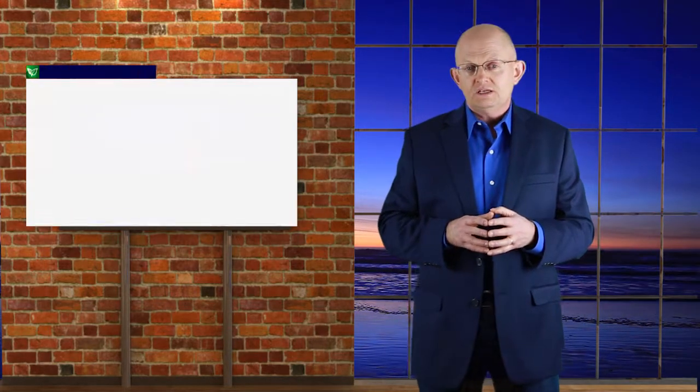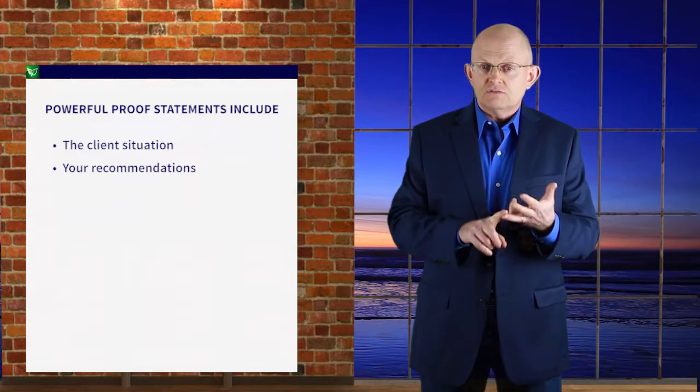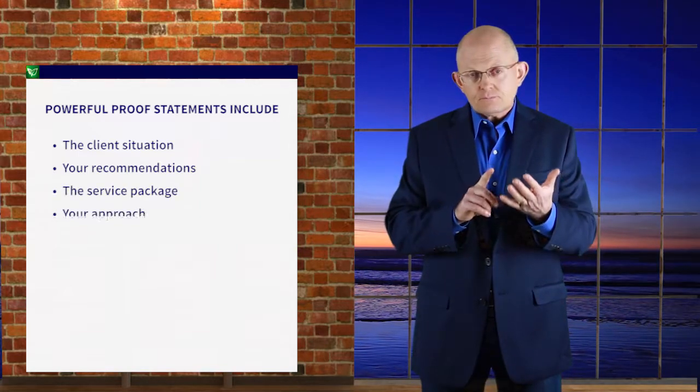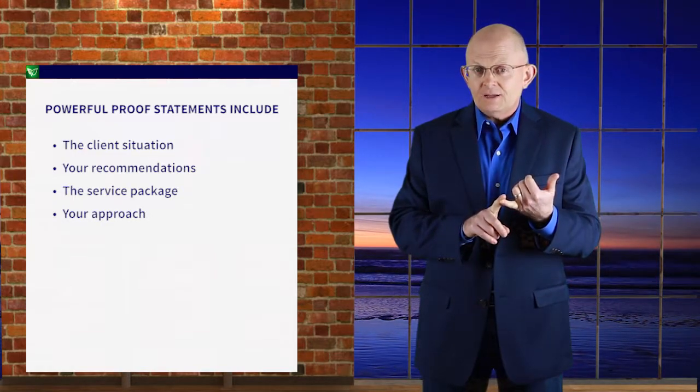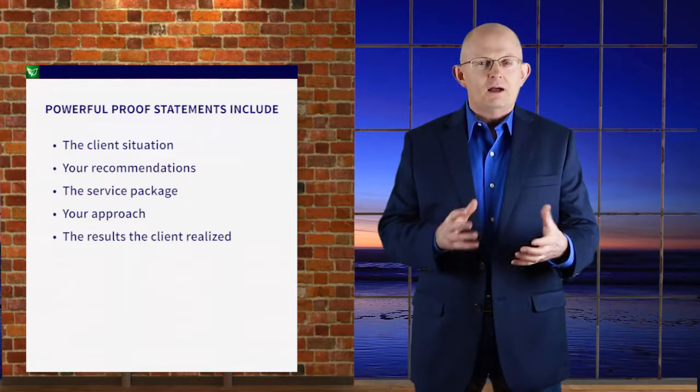Step four is to develop proof statements like client testimonials and case studies — crucial to accelerating the sales funnel. Managed service agreements require a long-term commitment, so the question becomes: what gives clients confidence to sign a 12-month or longer contract? Nothing eases the mind of the economic buyer more than proof statements from people and companies similar to them. We recommend proof statements that include: the client situation, why they were considering the service, your recommendations, the service package acquired, your approach to delivery including any obstacles encountered, and the result the client realized after a defined period — usually around a year.